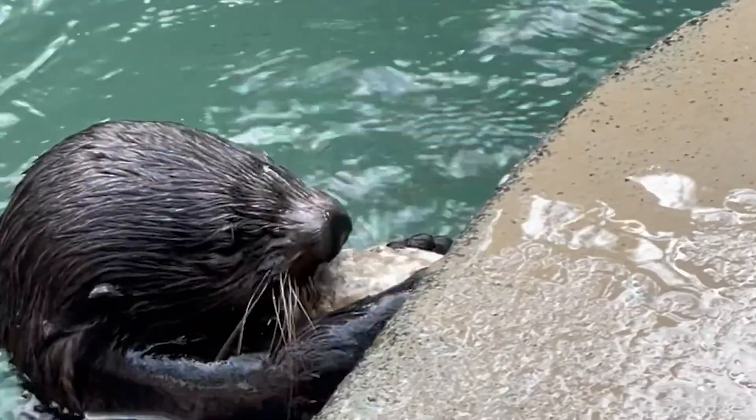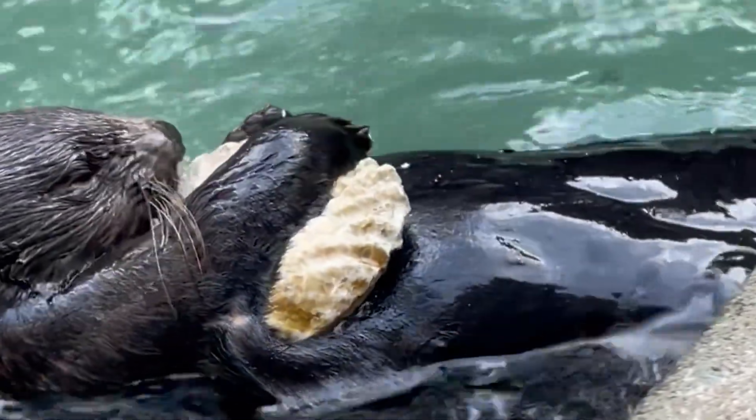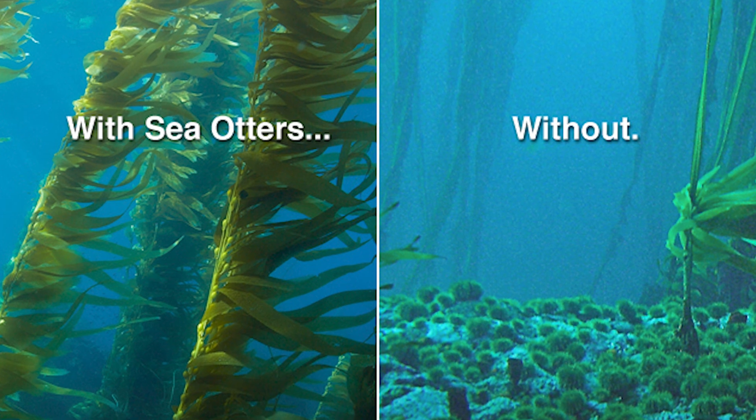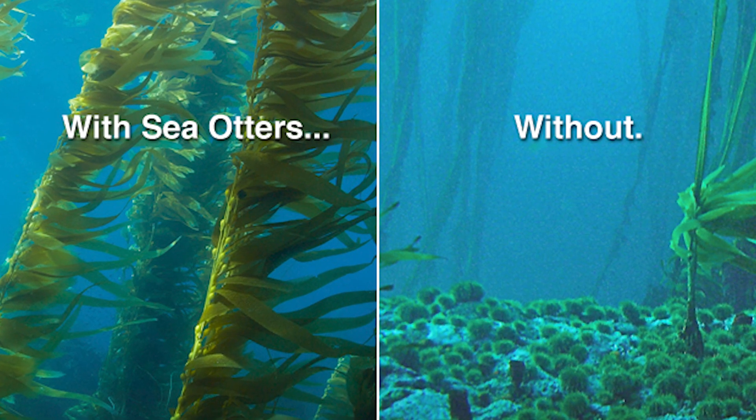Let's talk about why sea otters are so important to our ecosystem. A sea otter is considered a keystone species. If sea otters are underpopulated — as during the fur trade when there were basically no sea otters — sea urchins, a primary food source for sea otters, will reproduce to a very high degree and eat all of the kelp forests. Kelp forests provide homes to many animals and are a very rich habitat, so without the sea otter, those kelp forests disappear.